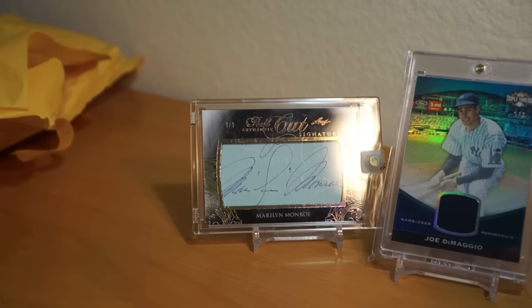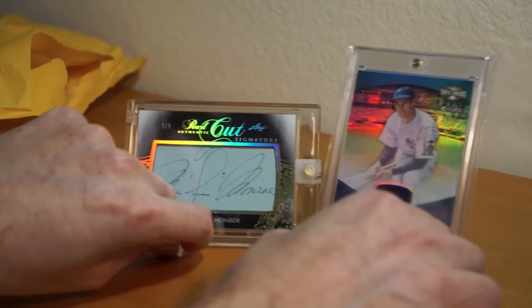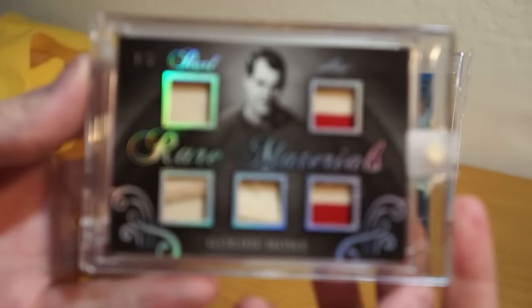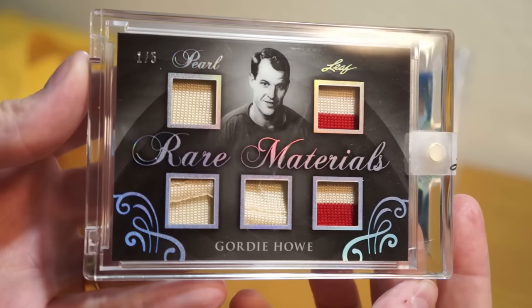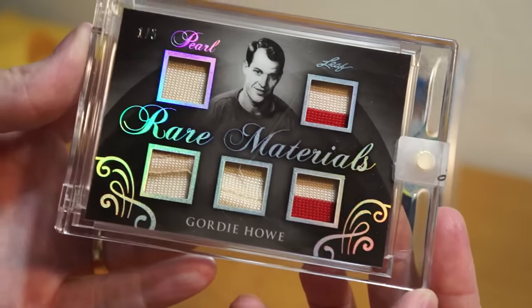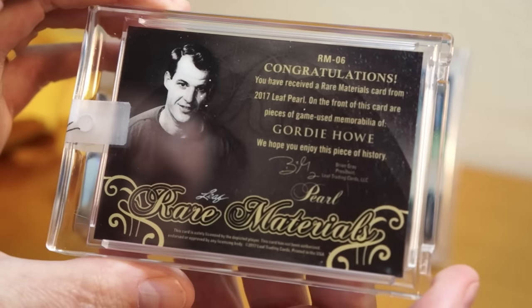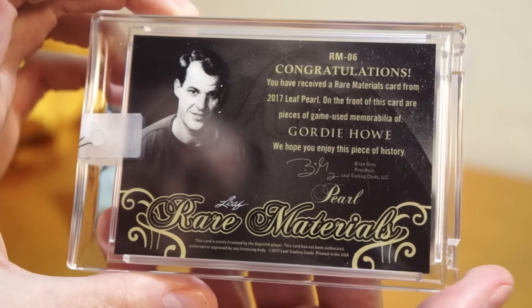I bought the DiMaggio first and then just partook in this group break. The last card was a sweet Gordie Howe relic — forget what it's called, but it says on the back 'Rare Materials.' Yeah, that's from Leaf.